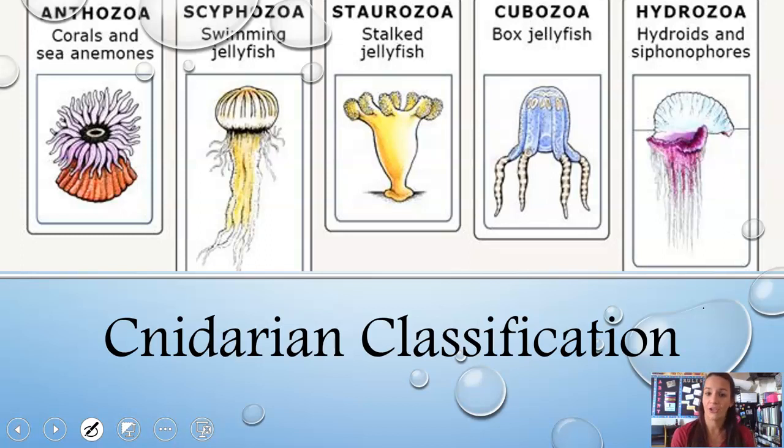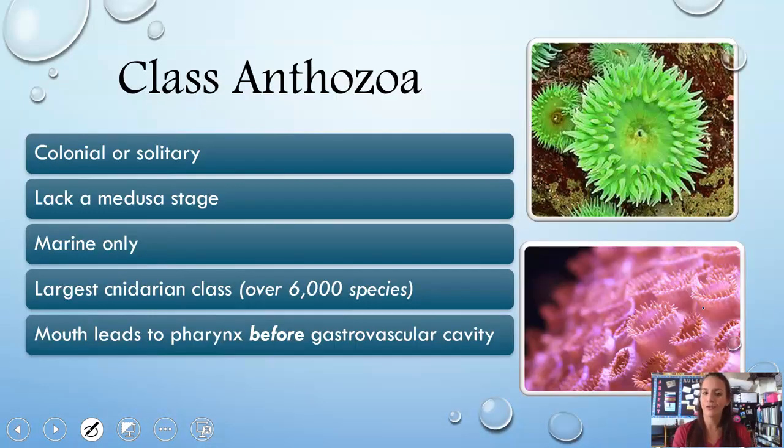There are five different groups of cnidarians. First is Class Anthozoa — these are your sea anemones. They can be colonial or solitary, but they don't have a medusa stage — only the polyp stage — and they are marine only, not found in freshwater. This is the largest cnidarian class with over 6,000 species. Structurally, they are slightly different from other cnidarians in that food enters the mouth and goes to a pharynx before going into the gastrovascular cavity.